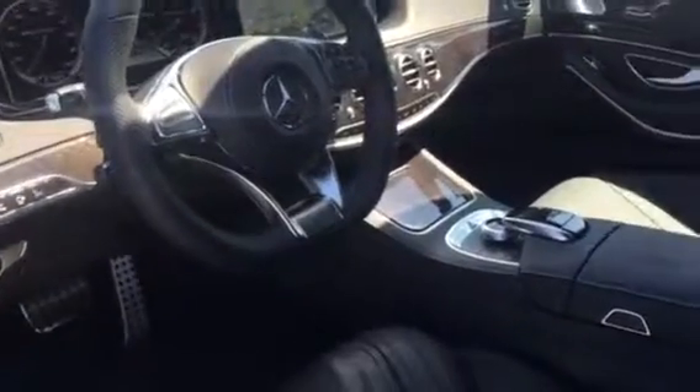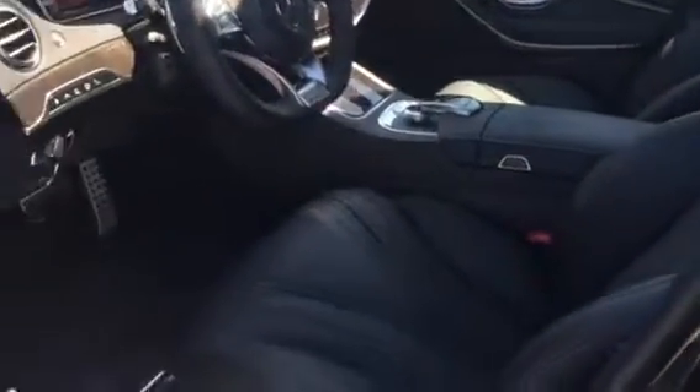Let's check out the interior. You've got of course the big dual screens with your command system. Super comfortable seats.